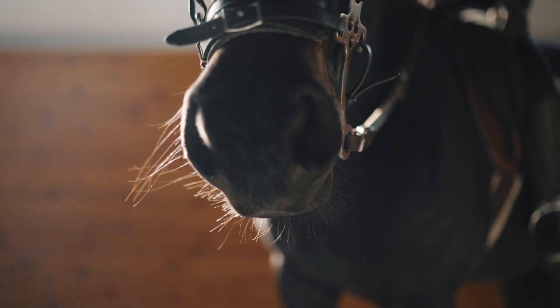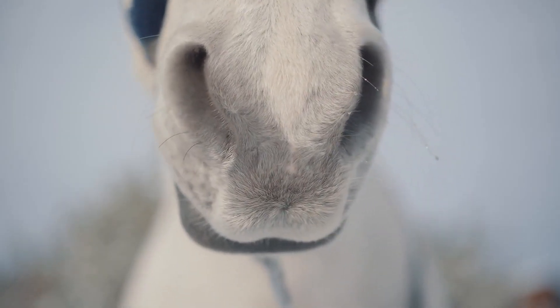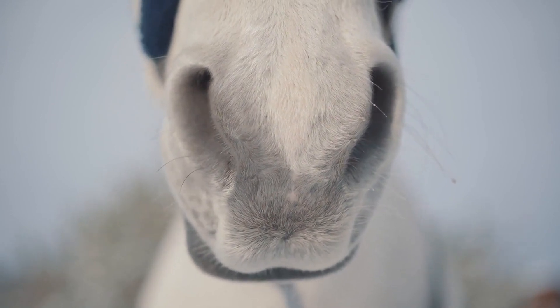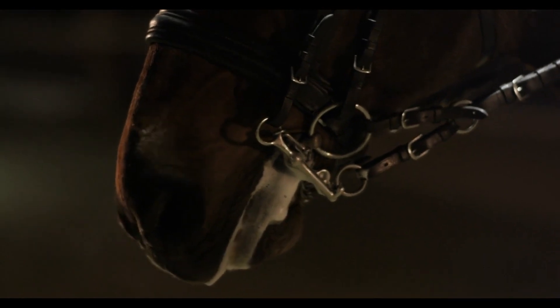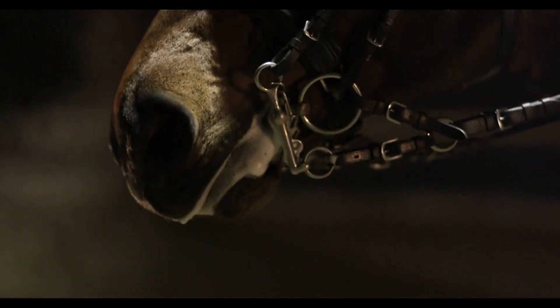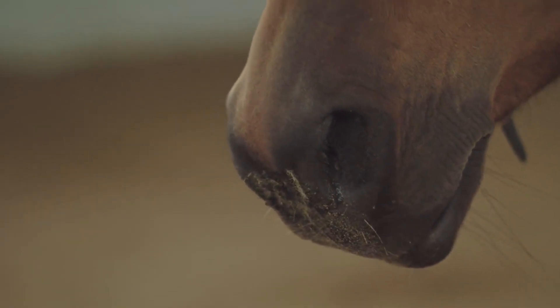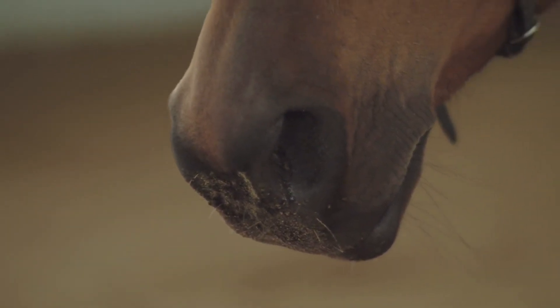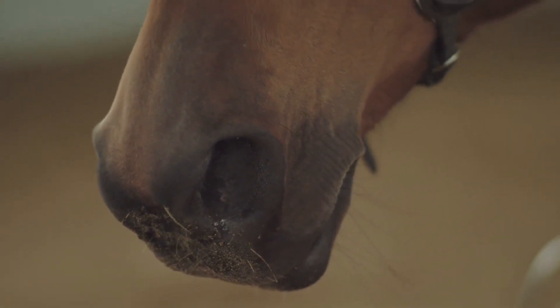The respiratory system is yet another intricate part of a horse's anatomy. Horses are obligate nasal breathers, meaning they must breathe through their nose rather than their mouth. This unique adaptation allows horses to regulate their breathing more effectively, especially during strenuous exercise. A horse's respiratory system includes their lungs, trachea, and diaphragm, all of which work together to facilitate the exchange of oxygen and carbon dioxide in the body.